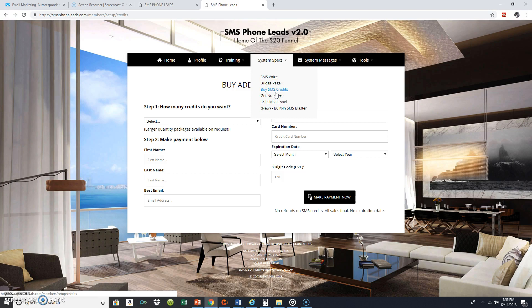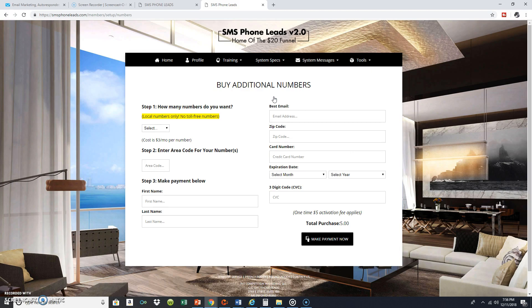You can also get additional numbers inside the system. You get one number already included, but let's say you want to start a whole new campaign on Craigslist using a different number. Once your initial number is set up you can change it, but you might not want to — if it's working, don't fix it. Just get yourself another number. See right down here: $5 one-time and you've got another SMS Phone Leads system number. If you're not excited about that, check your pulse.